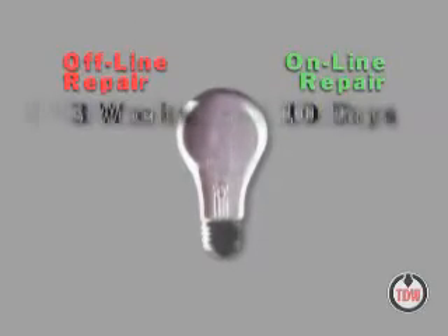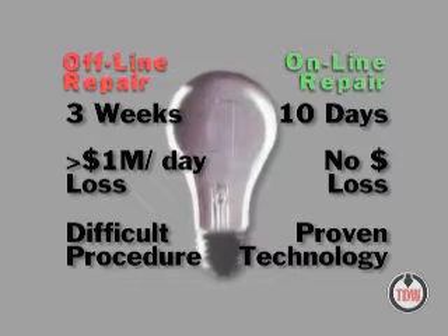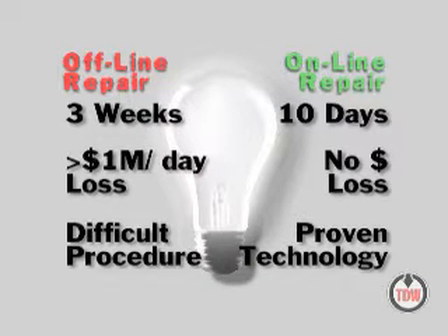Now you don't have to be the brightest bulb in the box to realize the significance of keeping the nuclear power plant online, generating electricity and revenue while safely replacing the aging control valves.